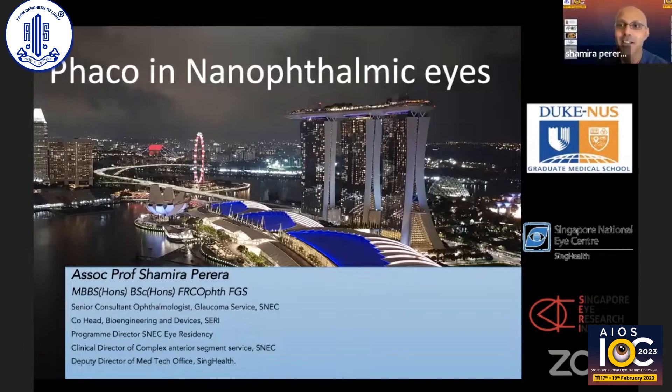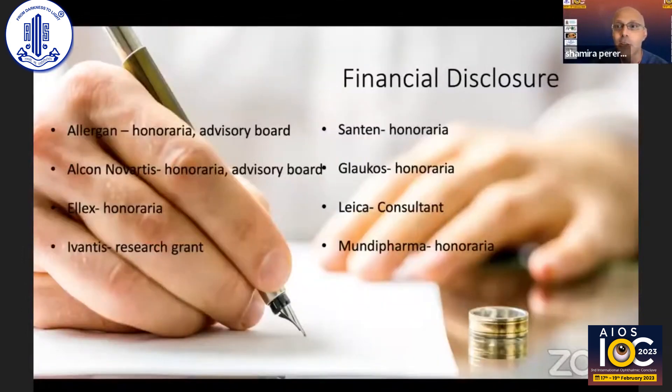Thank you very much Tanuj and SK for the kind introductions. I'll be speaking on phaco in nanophthalmic eyes. These are my financial disclosures, none of which are relevant to today's talk.